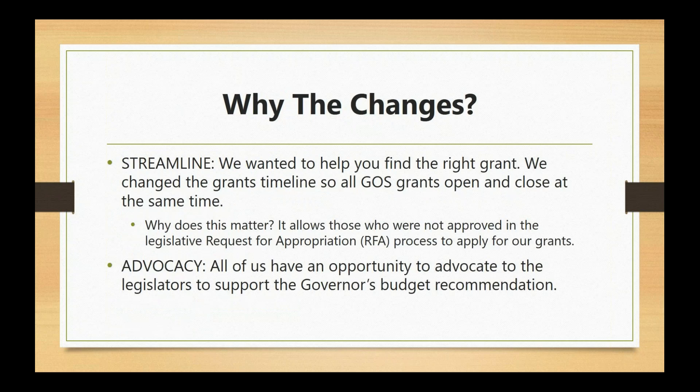First, we'll talk briefly about why the changes. The most important thing for us is that we want to streamline the process. We really have a desire to make the grant application process as clear and as simple as possible. We know that everybody is stretched thin and we want to acknowledge that and work with you.